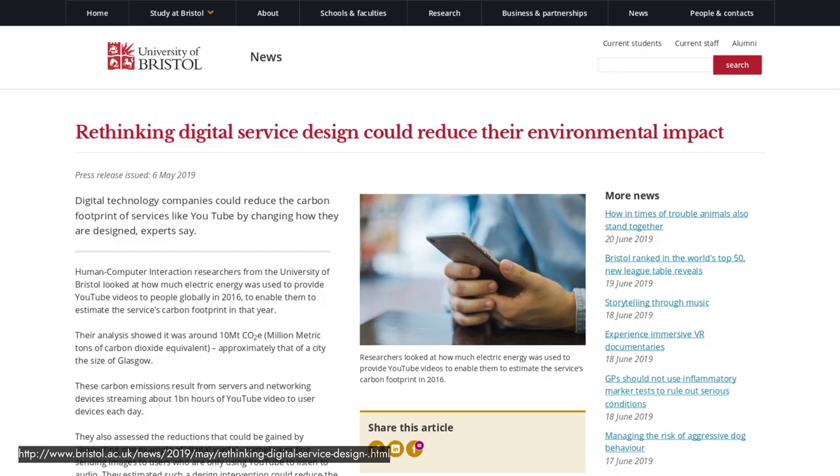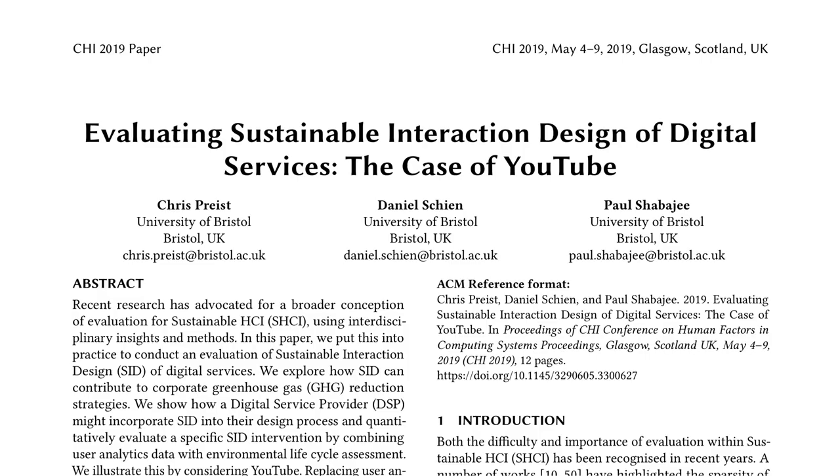Coming back to that University of Bristol study: they studied YouTube, looking at design changes that might reduce its energy usage and therefore its environmental impact. The paper is actually not too long and is quite interesting to read through. They focused on some very interesting ideas I hadn't previously heard about.